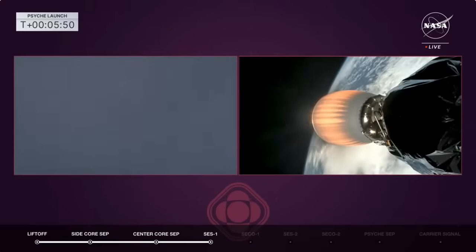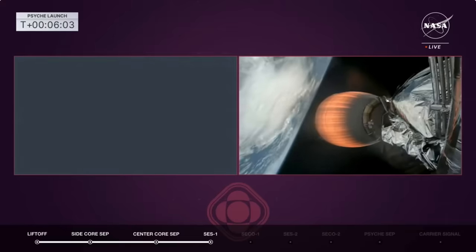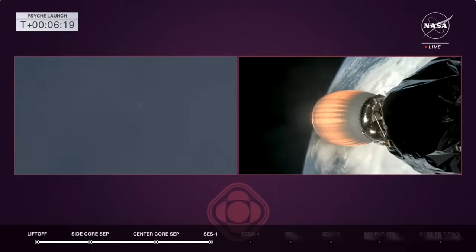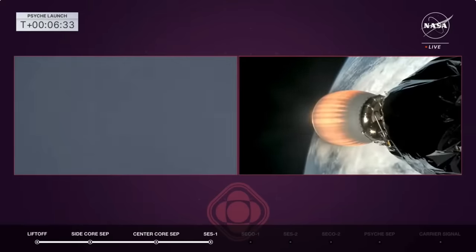We've got two cameras — on the left we're tracking the boosters coming back down, on the right a clear image in space of stage two with clouds overhead on the left. We should see the booster entry burn in about 20 seconds — one engine on both side boosters. All telemetry is looking nominal; the second stage is performing very well and the side boosters are coming back.